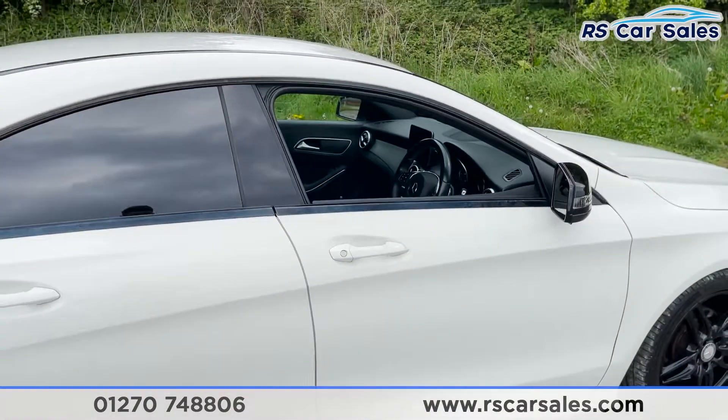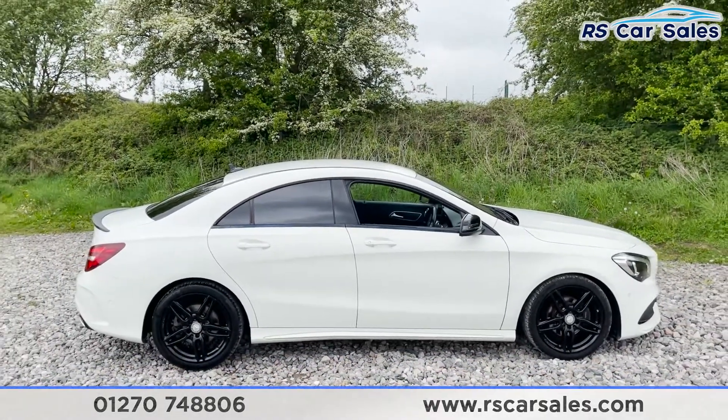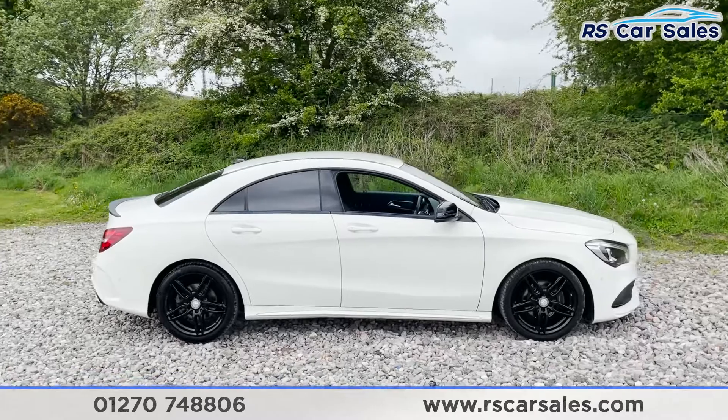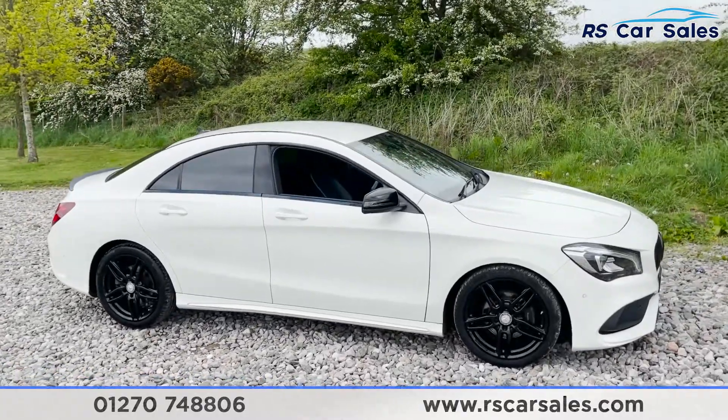It is ready to drive away today with free next day nationwide contactless delivery, competitive low finance, fresh service, fresh MOT, and it's also HPI clear. That's all from me in this video, thank you for watching.